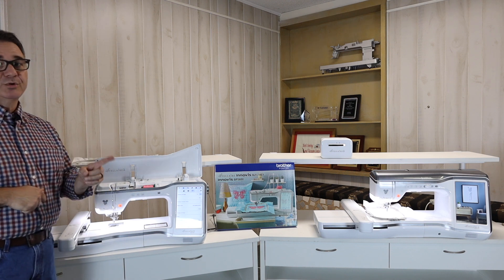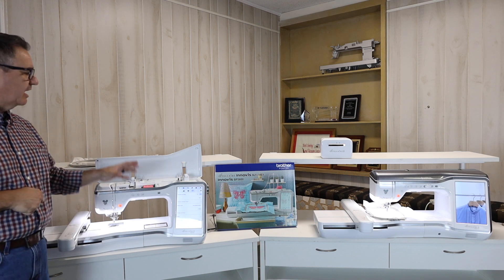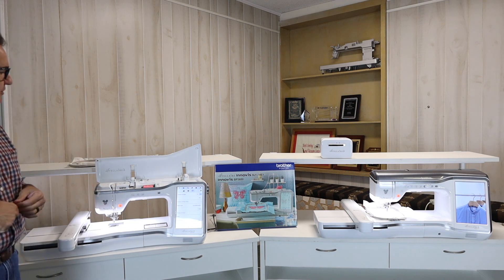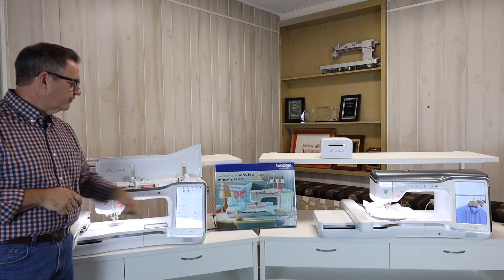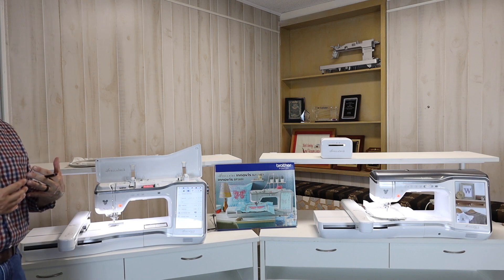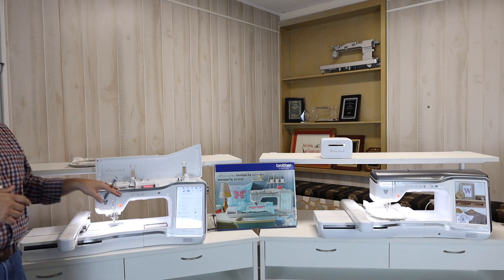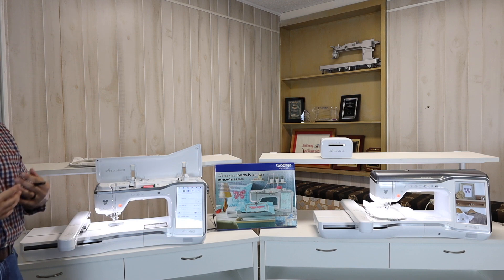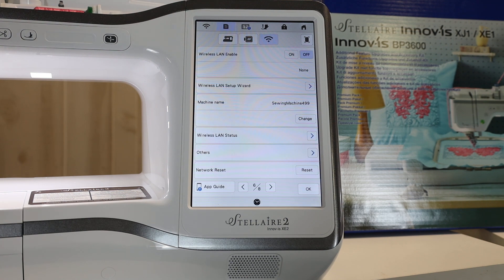Pair that with the new fabric printer from Brother we'll be showing you at the end of this video, and you can do all kinds of things right at your beck and call. On the XE2, I'm able to go in on screen and change a lot of settings on the hard drive of the machine — you're not going to erase anything. I can connect to the Scan and Cut and change machine settings. I can also lock the machine so you don't have to worry about somebody accidentally starting it while you're gone. I don't have to push 15 buttons to get where I'm wanting to go.